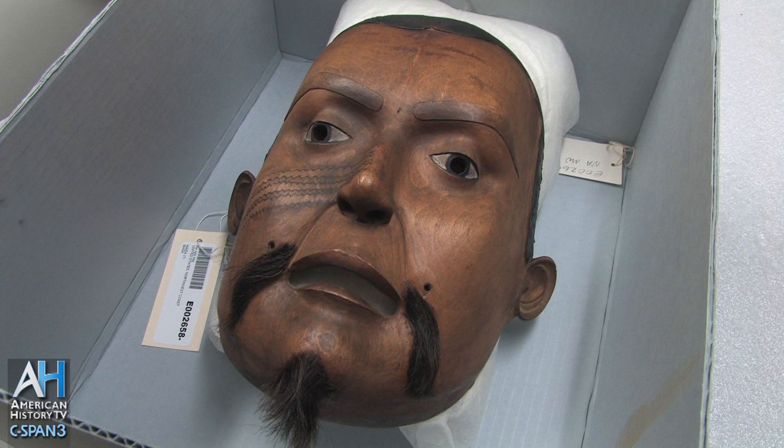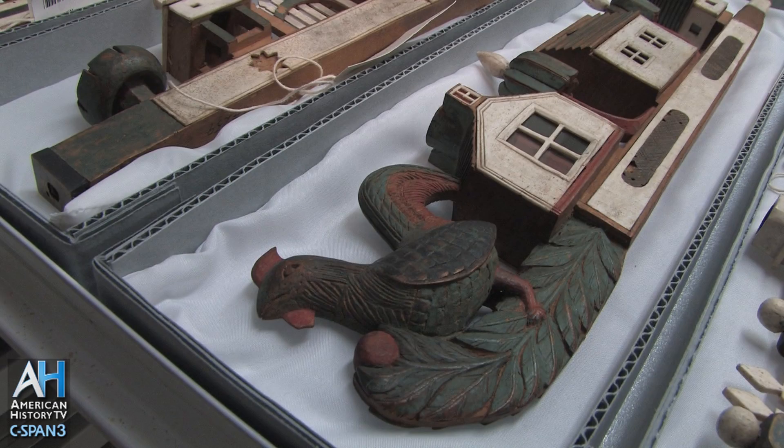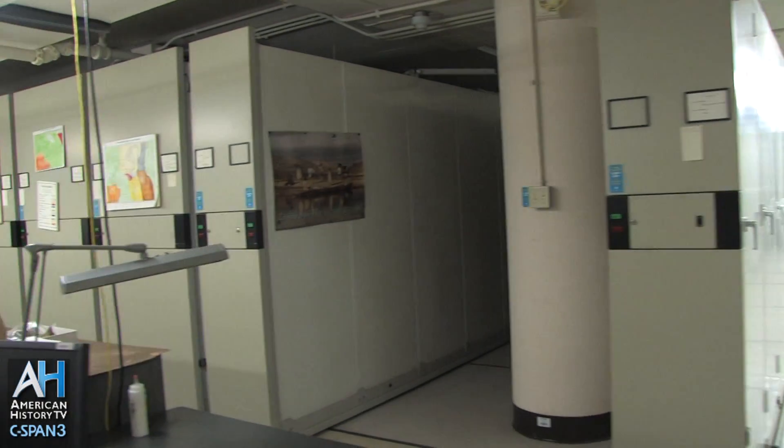The expedition returned with over 40 tons of animal, plant, and ethnographic objects. The Smithsonian was founded in 1846, and the Exploring Expedition artifacts were the basis of the institution.